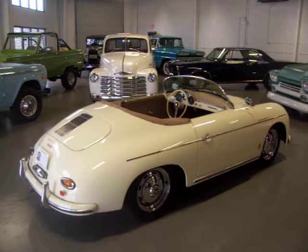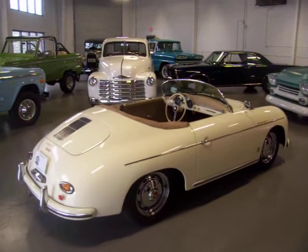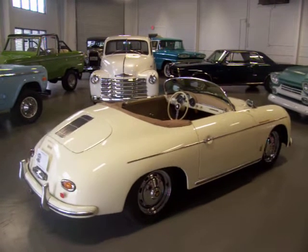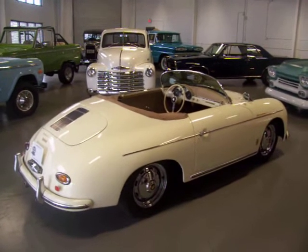Hey, this is Roy from Cloud9 Classics inside my showroom. Spring is fast approaching and this is a car you would have a blast driving with the top down in the spring weather.